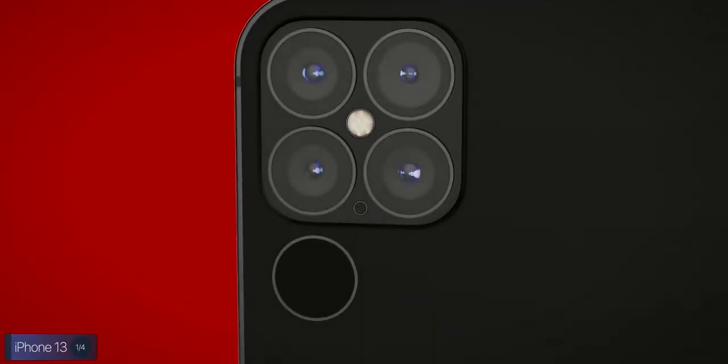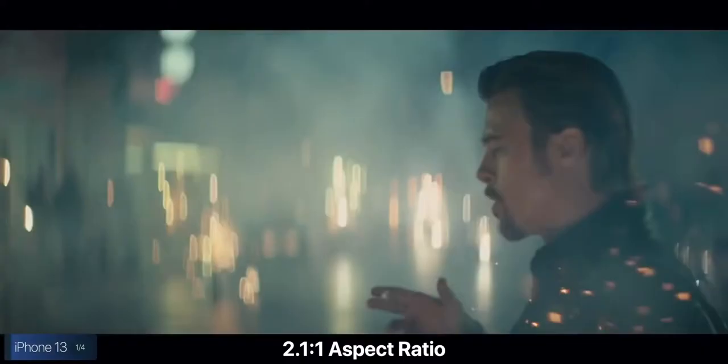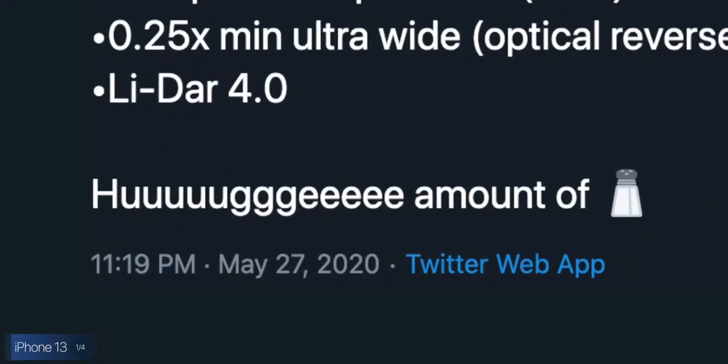There would also be a 40 megapixel ultra-wide angle module and a 40 megapixel telephoto module with between 3x and 5x optical zoom, and 15x to 20x digital zoom. The telephoto module would benefit from the higher megapixel count, though the ultra-wide may not since it's already poor in low light. The fourth module, according to Fudge, would be a 64 megapixel anamorphic lens with a 2.1:1 aspect ratio for an incredibly wide, cinematic view when shooting video. Fudge does say to take all of this with a huge amount of salt — these are things Apple is considering, but not confirmed.